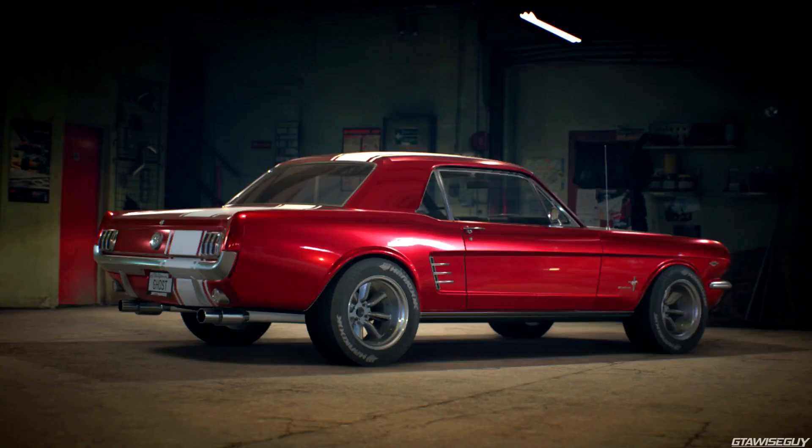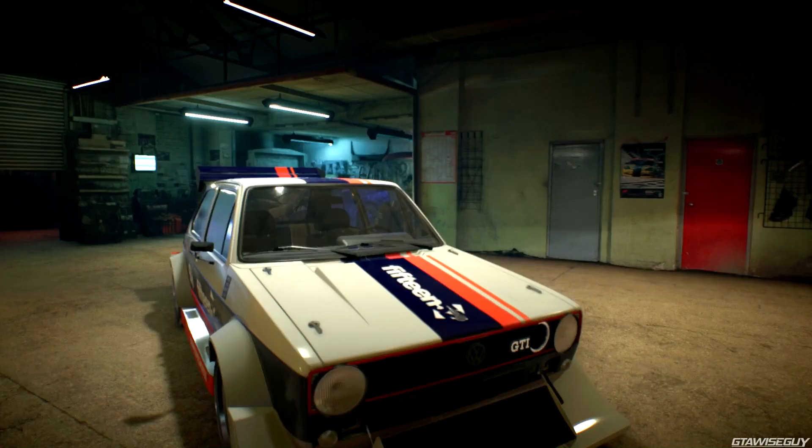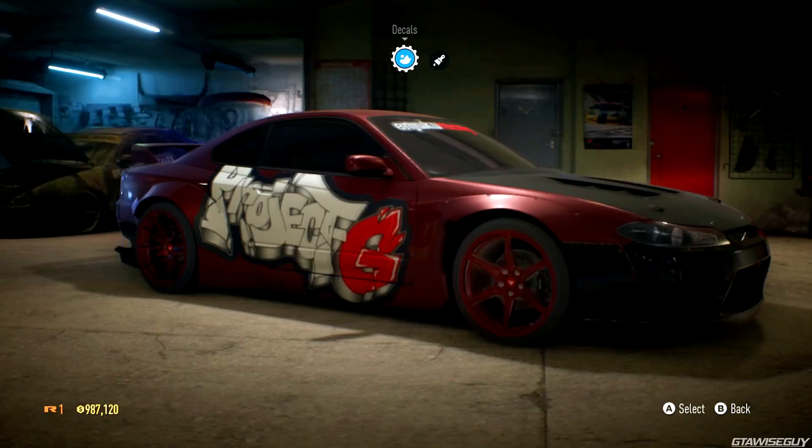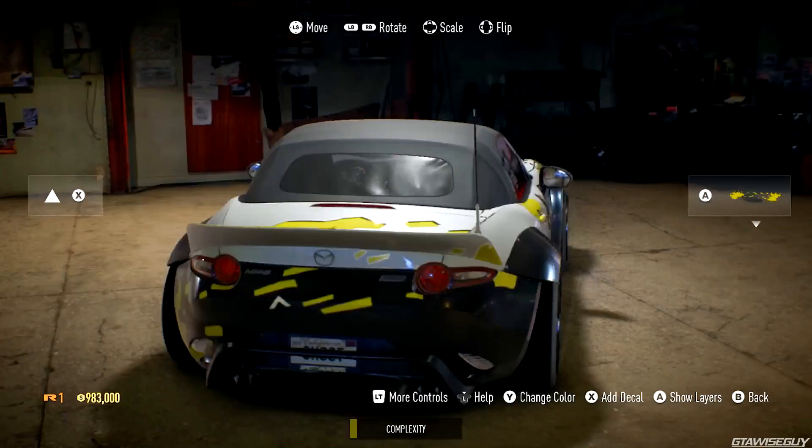Your Need for Speed experience is rooted in today's urban car culture. Your garage is where the magic happens. Make iconic cars your own with the most authentic customization in Need for Speed history. Take a car from stock to stock plus awesome in a blink of an eye, or you can enjoy near limitless options to spend hours creating automotive art.